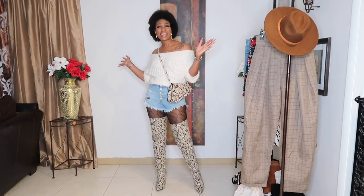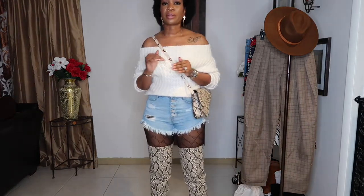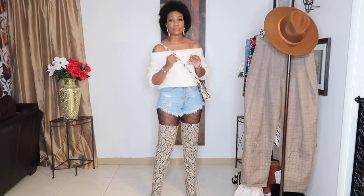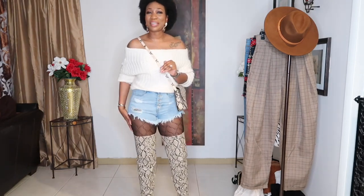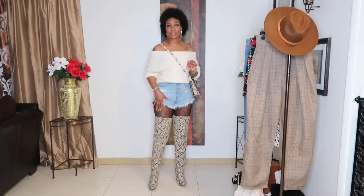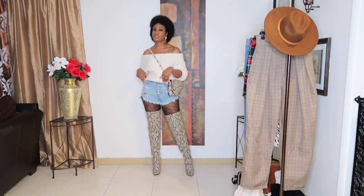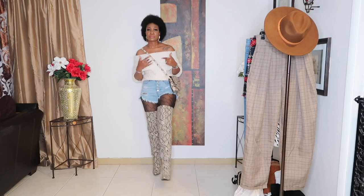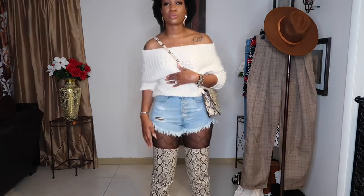Finally, the last look — I paired the sweater with some denim shorts. Yes, they are booty shorts, but I kept my stockings on and paired them with some tie-high boots. You've seen these boots in my last video — I'll link them in the description box. The denim shorts are from Forever 21, along with the sweater, and my snake print bag is from Shein, along with the boots.